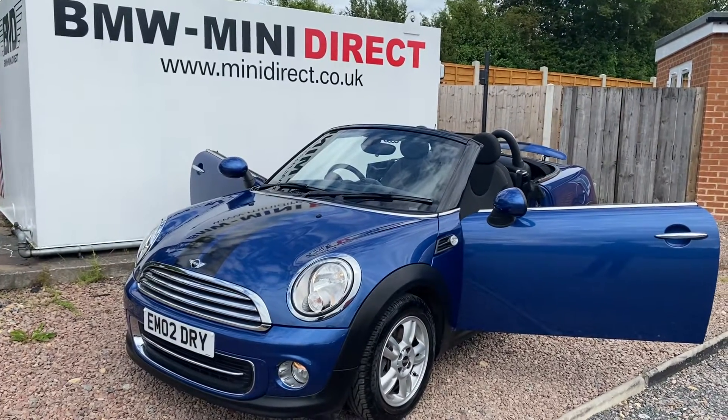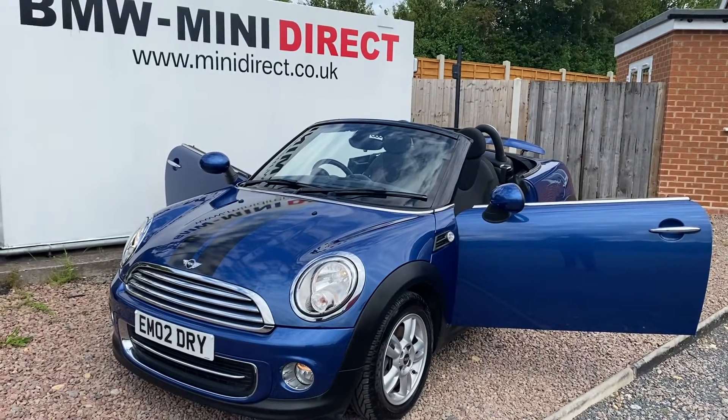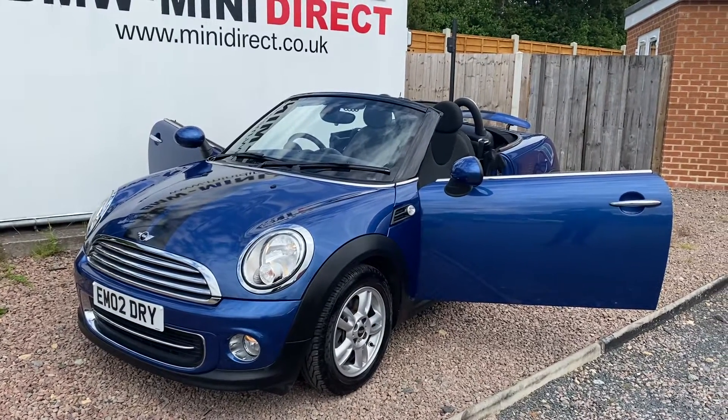Hi everybody, welcome back to BMW Mini Direct in Worcester. What a stunning little car we have just arrived in part exchange. This car is a 2013, 13 plate Mini Roadster 1.6 Coupe, 2 door — so a soft top vehicle.